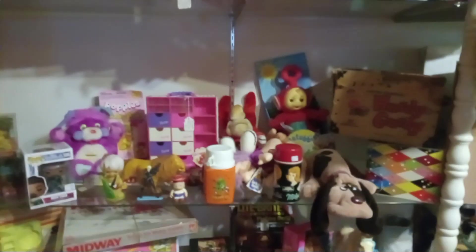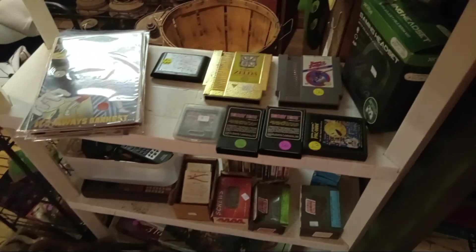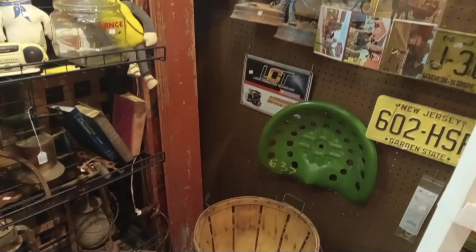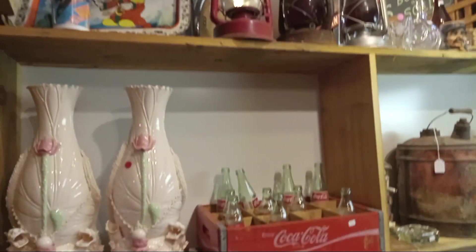Some Power Rangers stuff over there. There's all kinds of stuff — a Popple Bank, Teletubbies on the card, Barbie stuff, Goosebumps, Crash Dummies, video games, Zelda. Some old stuffed animals, Pillsbury, Green Giant, and Planters. Salem sign, old lanterns, tractor seat, more lanterns, torches, toolboxes. Nice.